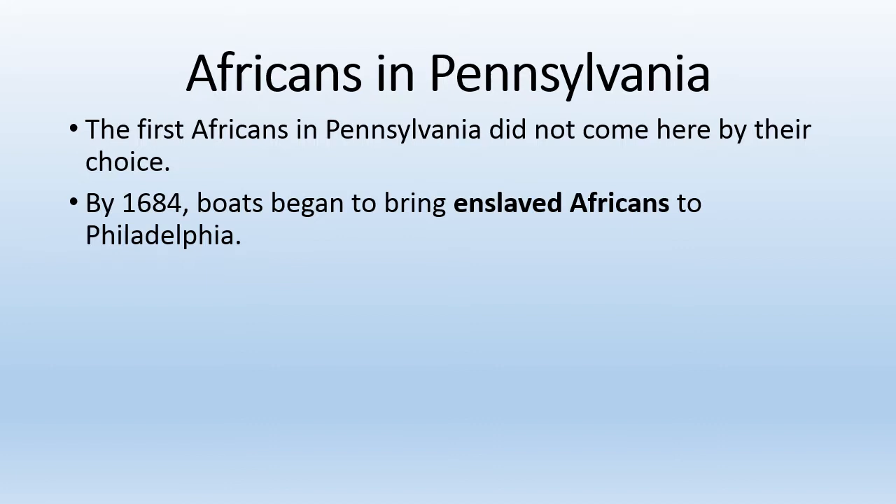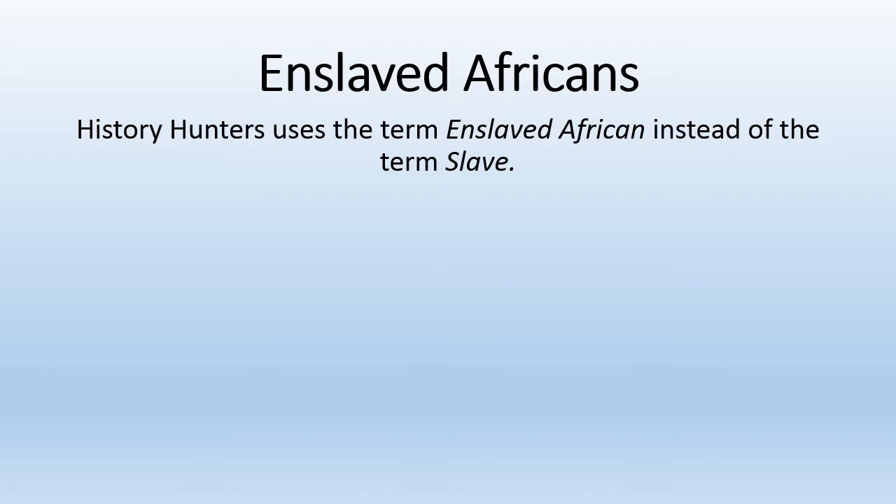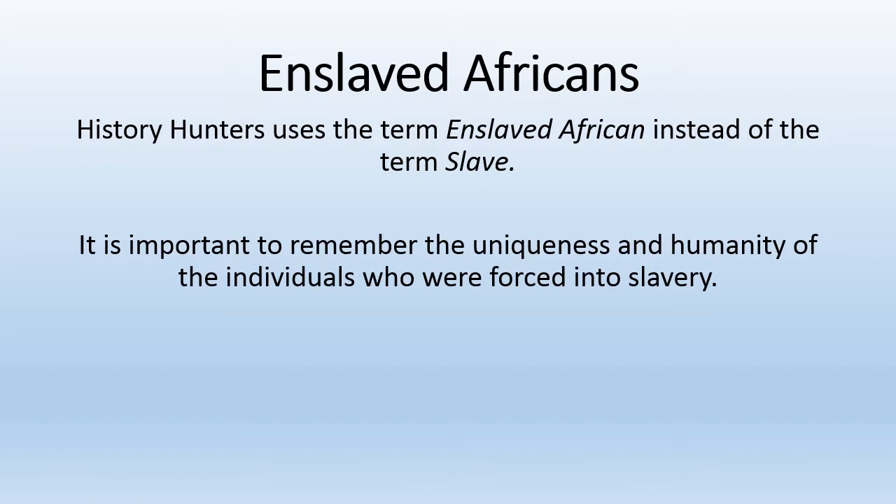Native Americans and Europeans were not the only people living in the colony during this time. Africans also arrived in Pennsylvania, but the first Africans did not come by their choice. By 1684, boats began to bring enslaved Africans to Philadelphia. Slavery refers to a condition in which individuals are forced to be owned by others, who control where they live and what they do for work. An enslaved person is a human being who is treated like property and forced to work for nothing. We use the term 'enslaved African' instead of 'slave' to remember the uniqueness and humanity of the individuals who were forced into slavery.